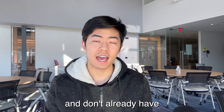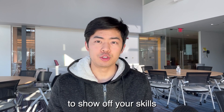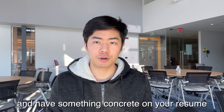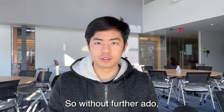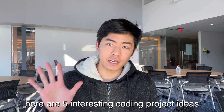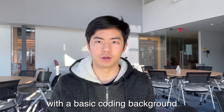When you're new to coding and don't already have a lot of software engineering experience, projects are the best way to show off your skills and have something concrete on your resume to show off to companies that you have what it takes to work there. So without further ado, here are five interesting coding project ideas that anyone can do with a basic coding background.